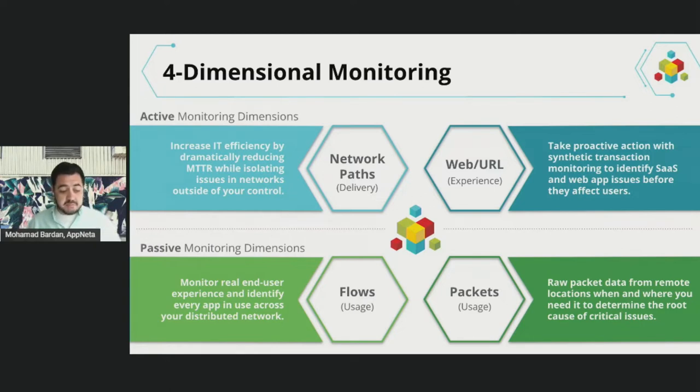You can think of these as multiple types of analytics designed to understand the end-to-end path across the network that you don't control, to the cloud that you also don't control. We need to continuously understand what that path looks like over the internet, how it changes, and how it affects the user experience.